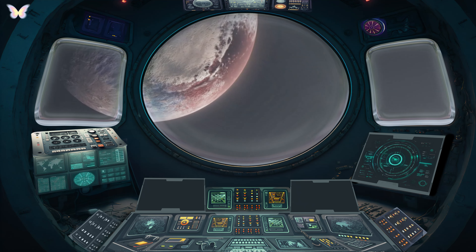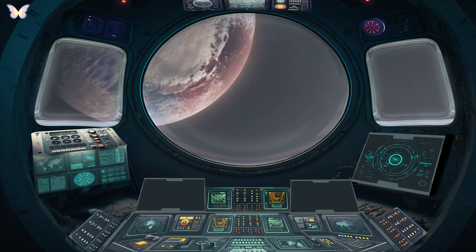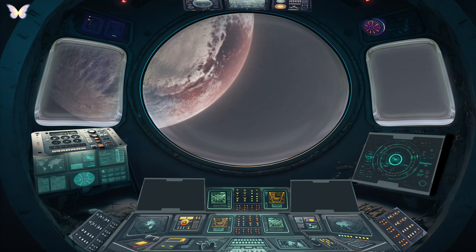Its largest moon, Charon, is so big relative to Pluto that they orbit each other as a binary system. The New Horizons mission in 2015 revolutionized our understanding of this distant, icy world, revealing its unique and varied landscape.